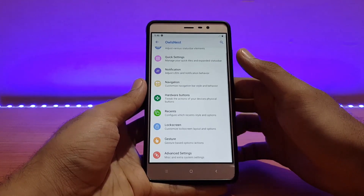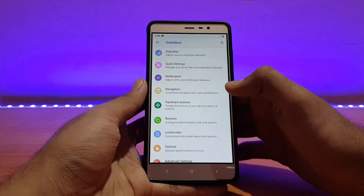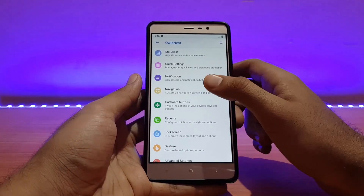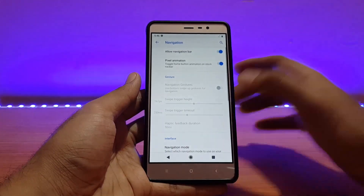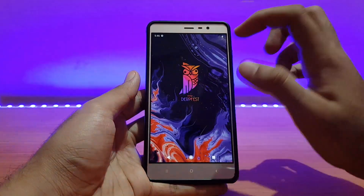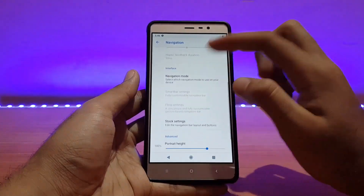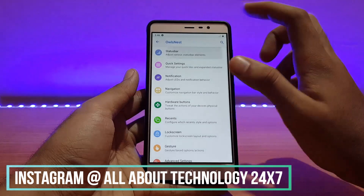Going back and talking about the Owl's Nest — that's all the customization options. As you can see here are all the required customization options. I've already reviewed these customizations in tons of other Pi ROMs, so I'm not going to repeat them. Let me show you some basic ones like the navigation bar — here are the on-screen navigation buttons working absolutely well, and you can change portrait height etc.